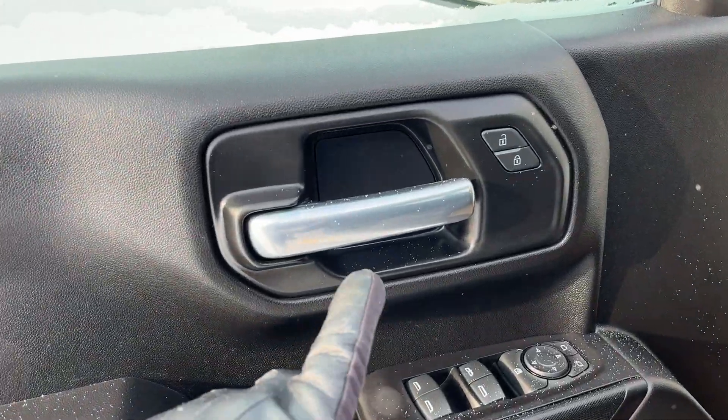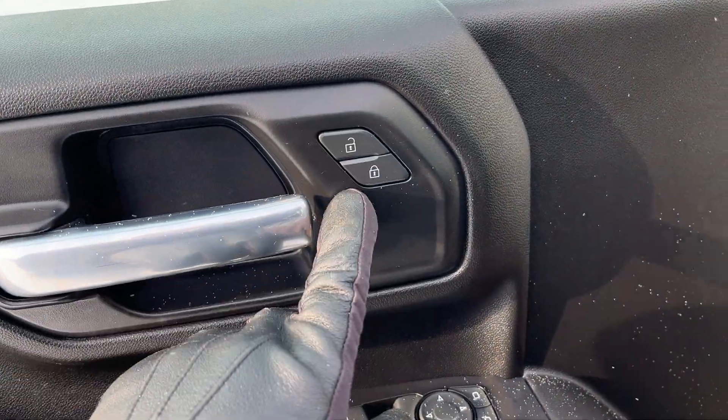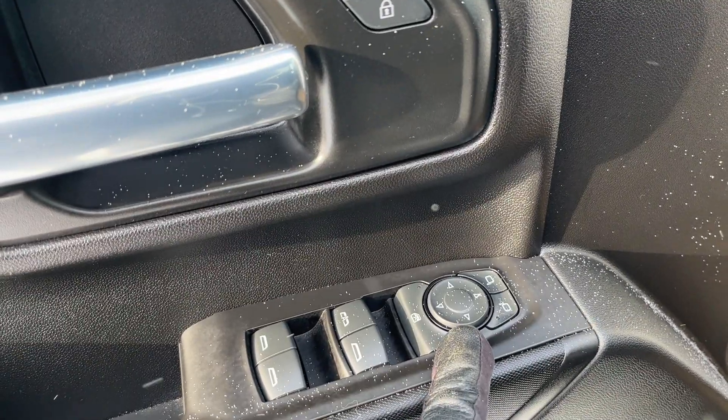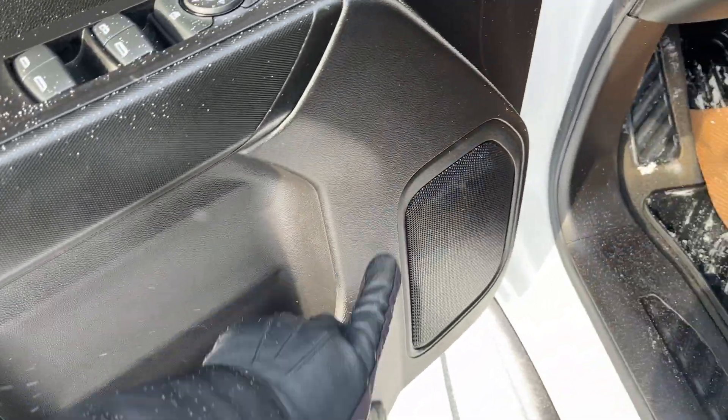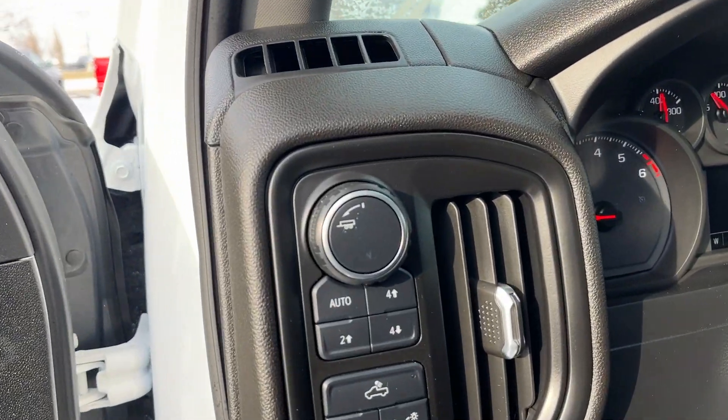Starting off in the front of the vehicle, we have a chrome finish door handle, power locks, power mirrors, as well as power windows and rear window lock, storage with our speaker at the bottom of the door.